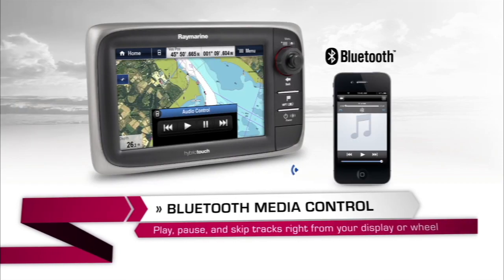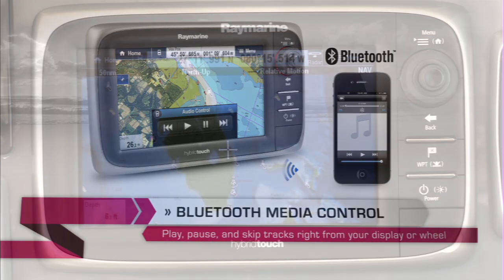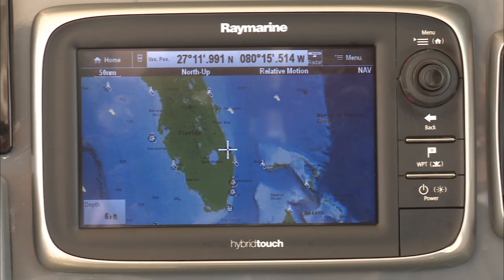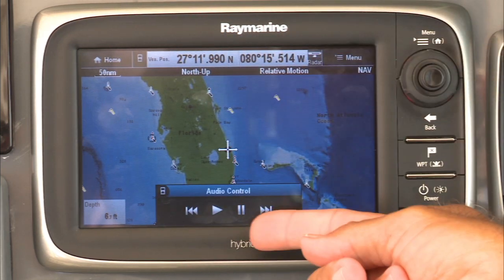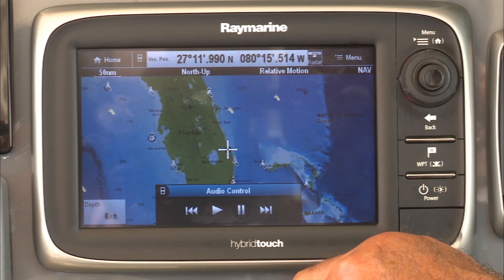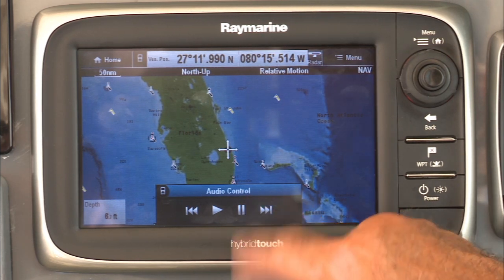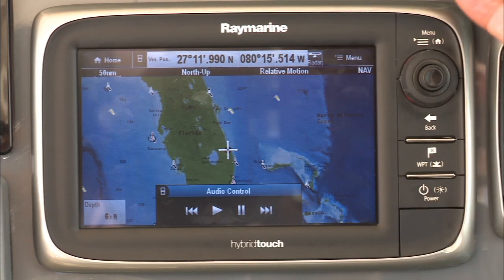Additionally, Bluetooth technology allows me to run my MP3 player, which I earlier stowed away out of the elements, right from my E7. I push my MP3 icon right here on the E7, my audio controls come up, I can hit my play button and start rocking out the tracks. I can skip tracks, and I can even stop the tracks if I have to make a phone call or have a conversation. Very simple, very clean — the E7 does it all for you.